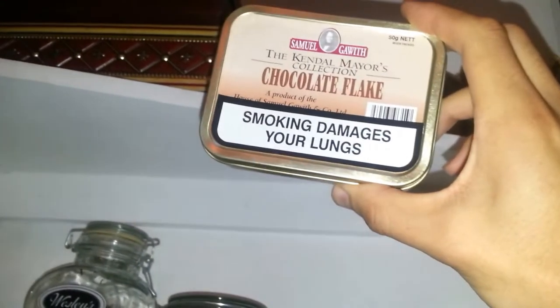These are my cello tobaccos I've got here. Samuel Gawith Chocolate Flake, which is absolutely amazing. I bought two of these tins — you don't really find it here in South Africa. The other one is Peterson Hyde Park, which I'm still waiting to try.